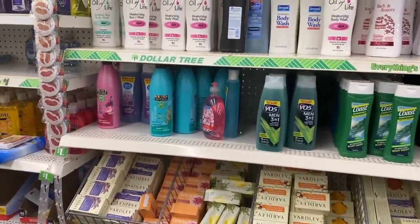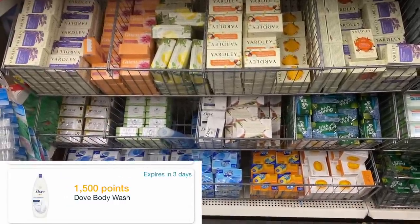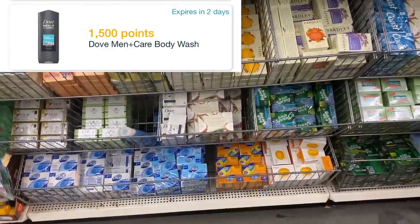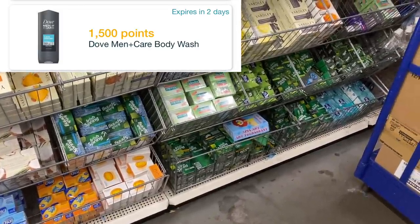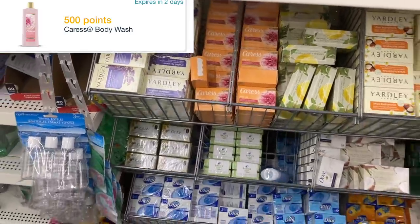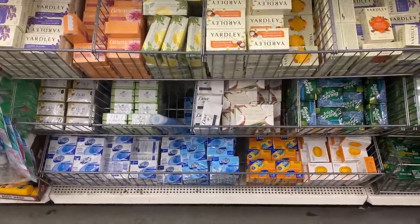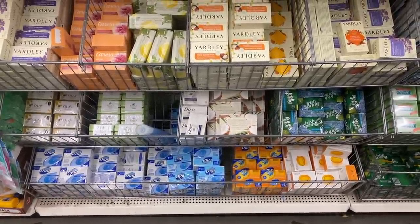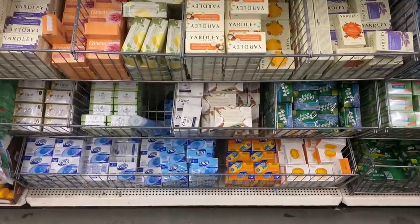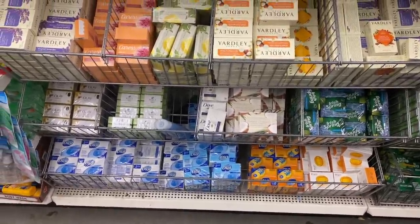Now we are at Dollar Tree in the soap section. I want to try this glitch deal I saw on Instagram where Dove bars are attaching to the $1,500-point rebate on Fetch Rewards. This works on Dove women's and Dove men's, but my store doesn't have the men's. I heard the Caress offer also works, so I might grab a couple of those. I'm going to pick up four Dove bars — I already redeemed one of my Fetch rebates yesterday at CVS, so I think the limit is five. I'll get four Dove and a couple Caress bars and see how many points I get back.